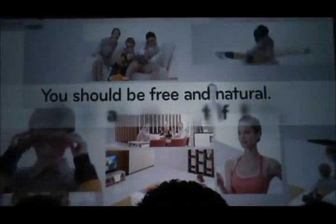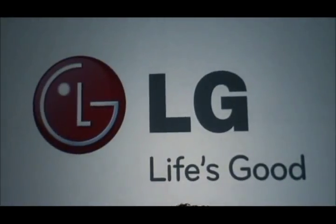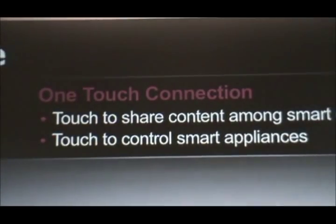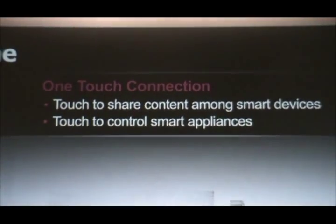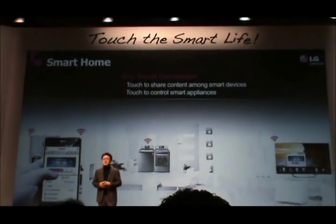You should be free and natural in the way you interact with your home, just the way you want your smart life to be. What you just saw is a small sample of what we are preparing for LG's smart home service, and this is not another concept. This is Smart Things technology, and it is available currently in the marketplace.